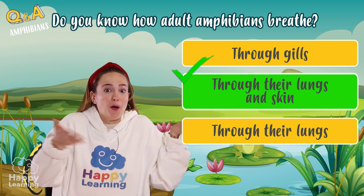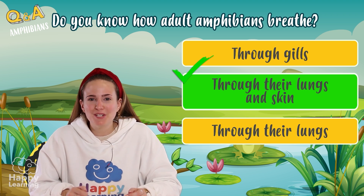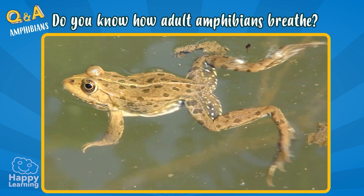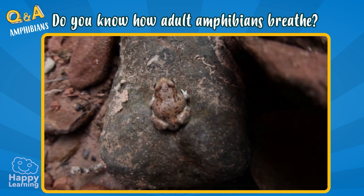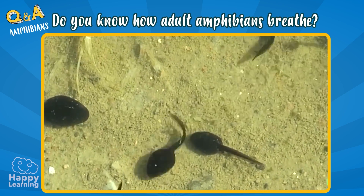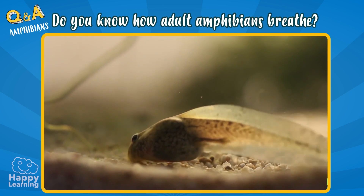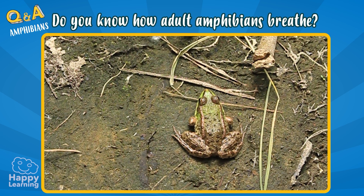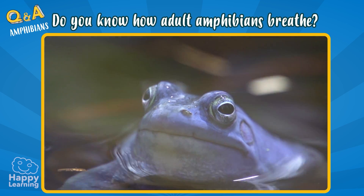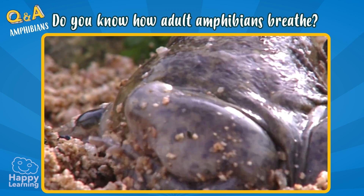That's surprising! They breathe both through their lungs and skin. The word amphibian means 'both lives,' and it means that although they are considered land animals, their lives commence in water. This makes their respiratory system change according to their growth. When they are just born, they are tadpoles or larvae, and they live in water, so they breathe through gills! When they grow up and become adults, they live mostly on land, so their respiratory system changes and they breathe through their lungs. Because their lungs are so small, they also get help to breathe through their skin!